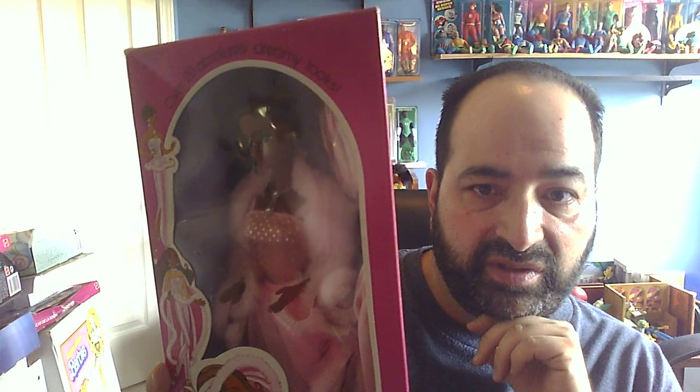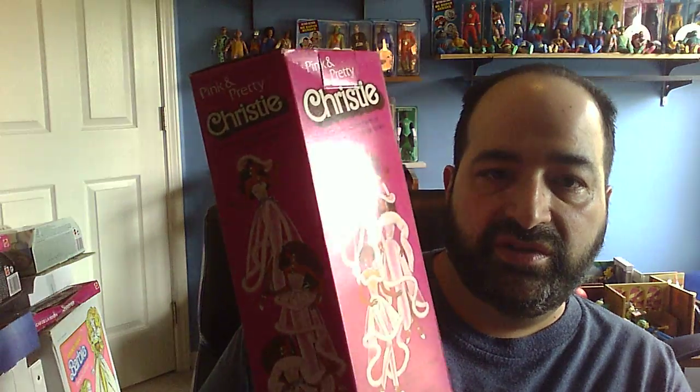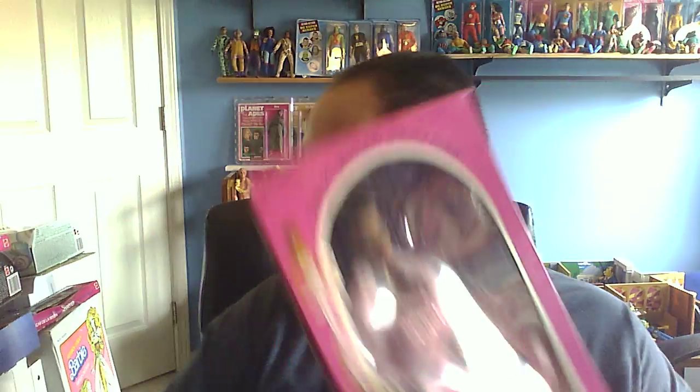Now we're moving on to Pink and Pretty, which is from 1981 — a beautiful doll. This is the African American version that I recently got because I'm trying to fill in a few missing ones from the African American side of things. She's got a little weird bump in her cellophane, but other than that she's in perfect condition, it looks like, and the box is pretty good too. This is one of those great 80s dolls where you could do many, many things with the outfit. They did call her Christy instead of just Barbie at that time.